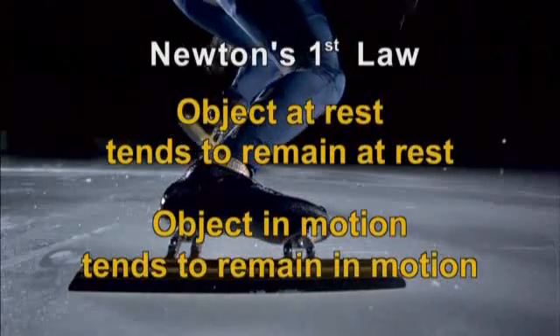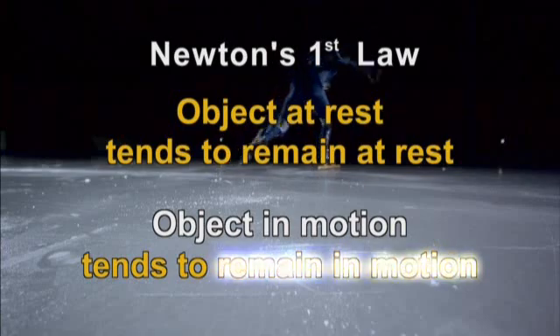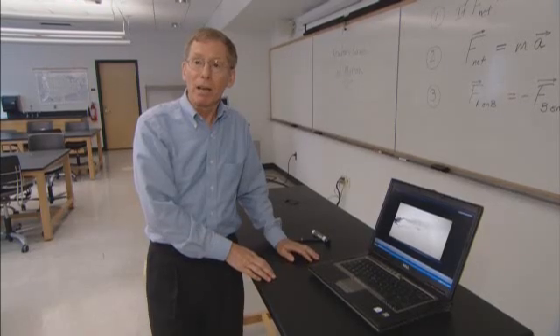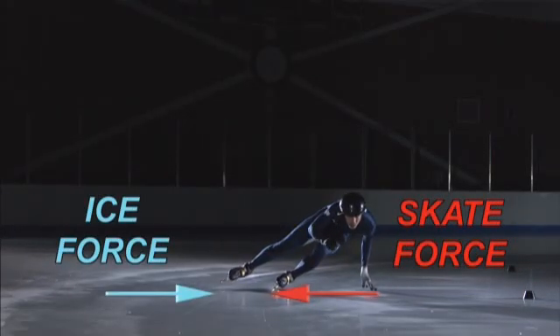And according to Newton's first law of motion, Selsky — an object in motion — will tend to stay in motion, will keep moving in a straight line unless some force moves him in another direction, say around a turn. That force comes from the skater pushing on the ice to the outside of the turn so that the ice can push the skater to the inside of the turn.